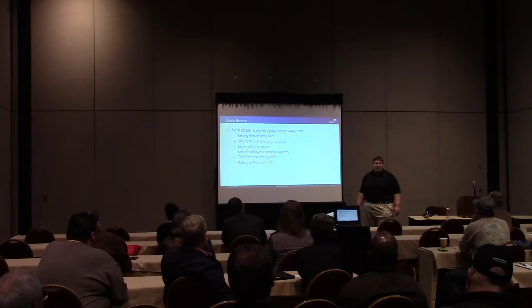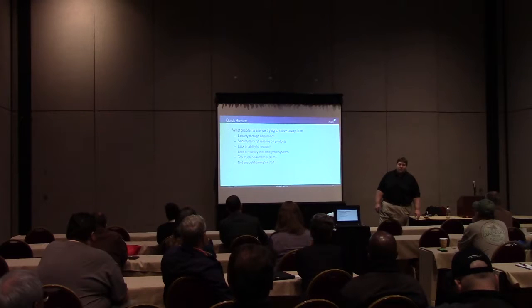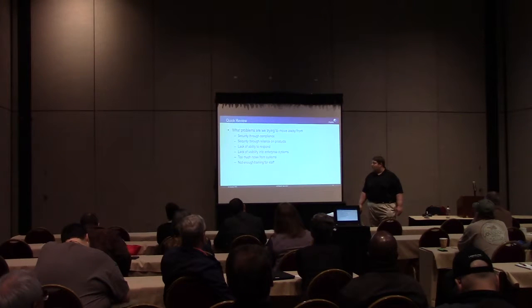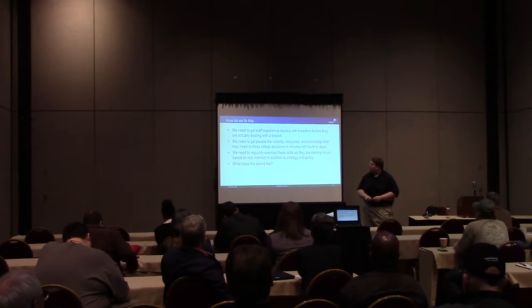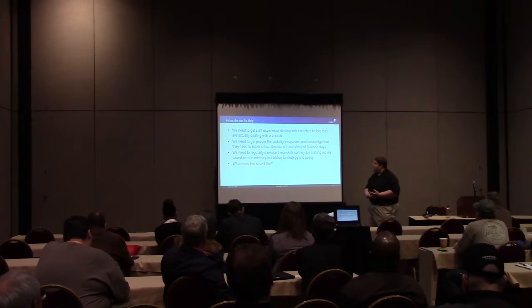IT is a cost center - it's not something that generates revenue - so talking to people who hold the money about this is hard. But when you start looking at prevention versus response dollars, it's crazy off balance. You're talking about possibly millions of dollars for response, or a little bit for salary every year to make sure you've got the right people trained. We need to get staff screened in dealing with breaches before they're actually dealing with breaches. Making sure they're trained to deal with them quickly, effectively, and in a timely enough period to minimize damage is really important.